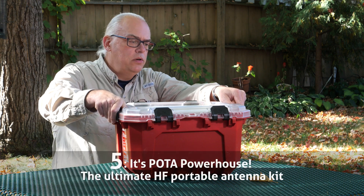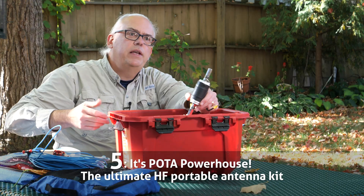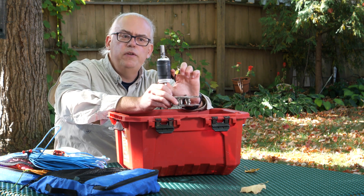The 2024 Wisconsin POTA Campout is coming in October. Now, number 5: My Parks on the Air Antenna Kit. I get so many questions on what I use out in the field for transceiver, antenna, batteries, and accessories. This video breaks down what I currently take out in the field as my HF antenna kit.